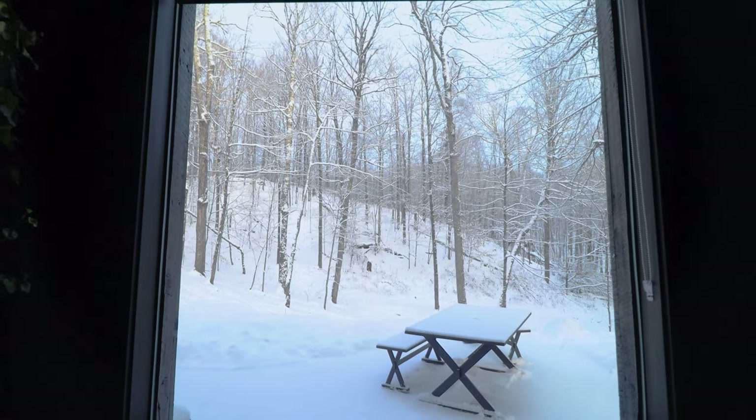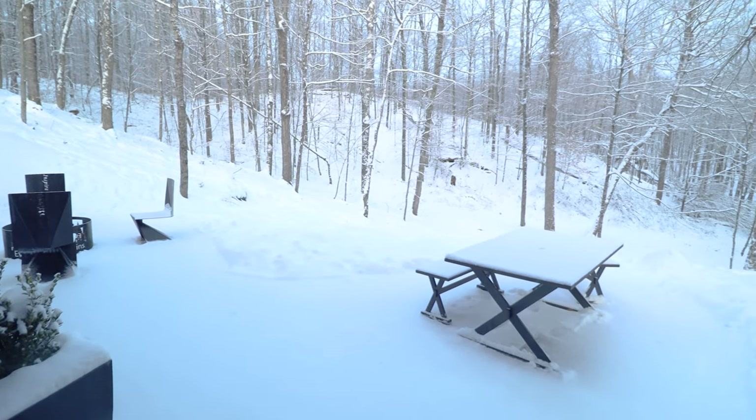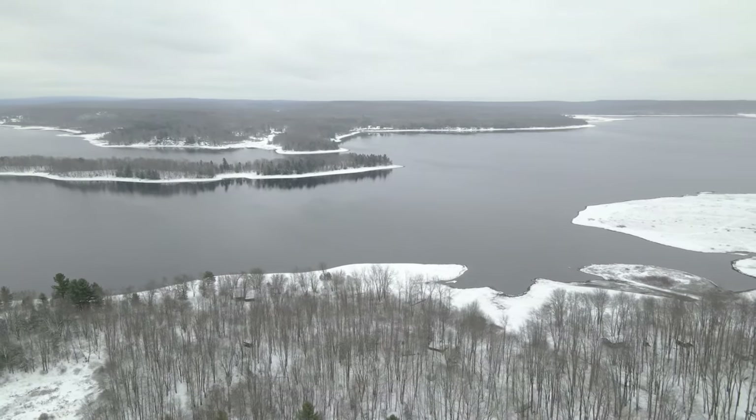This bathroom has another big window, this time looking into the backyard, which allows for some great natural light to peek in. Thanks for watching, guys — I will see you next week for another Airbnb tour.